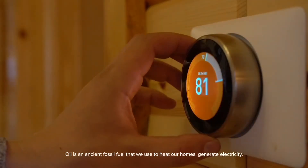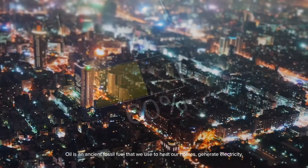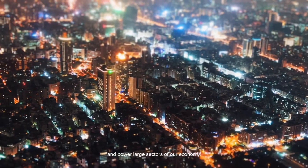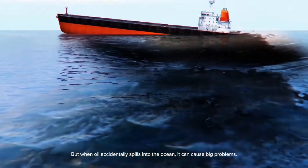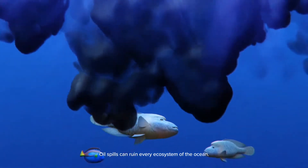Oil is an ancient fossil fuel that we use to heat our homes, generate electricity, and power large sectors of our economy. But when oil accidentally spills into the ocean, it can cause big problems. Oil spills can ruin every ecosystem of the ocean.